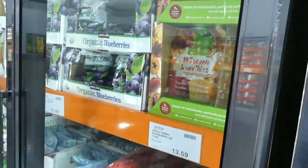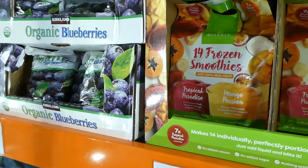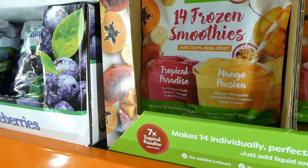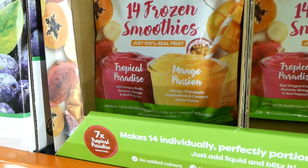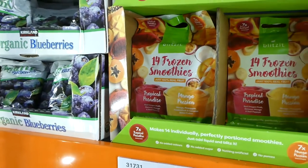There's also Blitzit frozen fruit smoothie packs — 14 individually wrapped packs, probably seven of each. Tropical paradise has red dragon fruit, banana, mango and red papaya. The mango passion has mango, pineapple, passion fruit and coconut water cubes. $18 for 2.1 kilos.